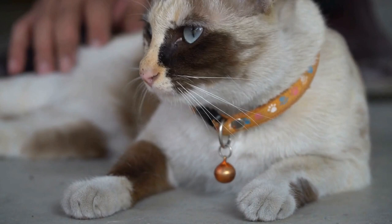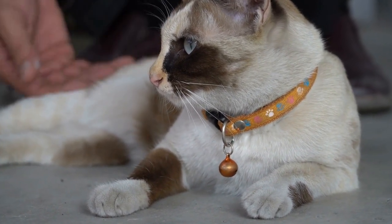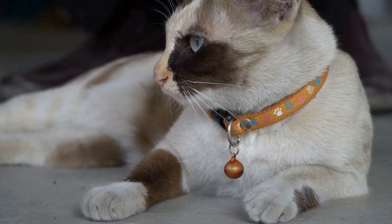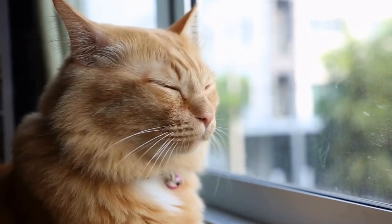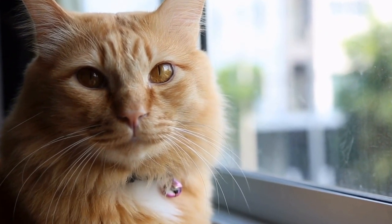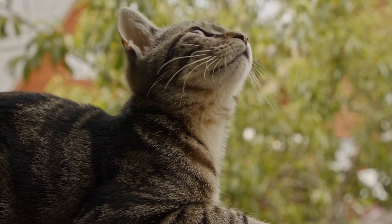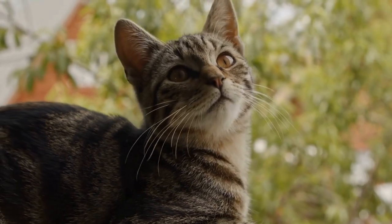One of the many reasons why the Cornish Rex breed stands out is their large expressive ears, set high on their head. Their almond-shaped eyes are often vibrant in color and can be blue, green, amber, or a combination. Cornish Rex cats also have a slender tail that is long and tapers to a point.